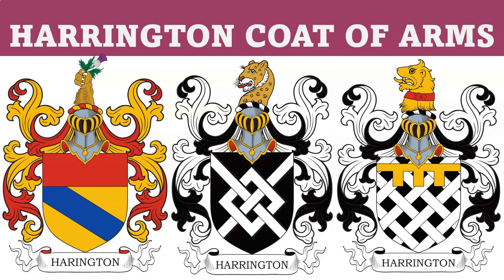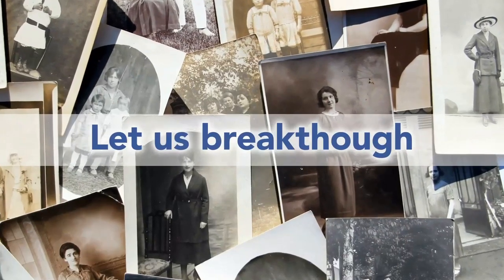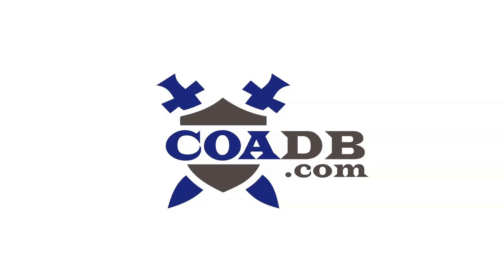Hello, everyone. Today we are going to discuss the Harrington Coat of Arms. But before we get started, we wanted to let you know that we offer genealogy research services at our website. Please visit us at coadb.com.